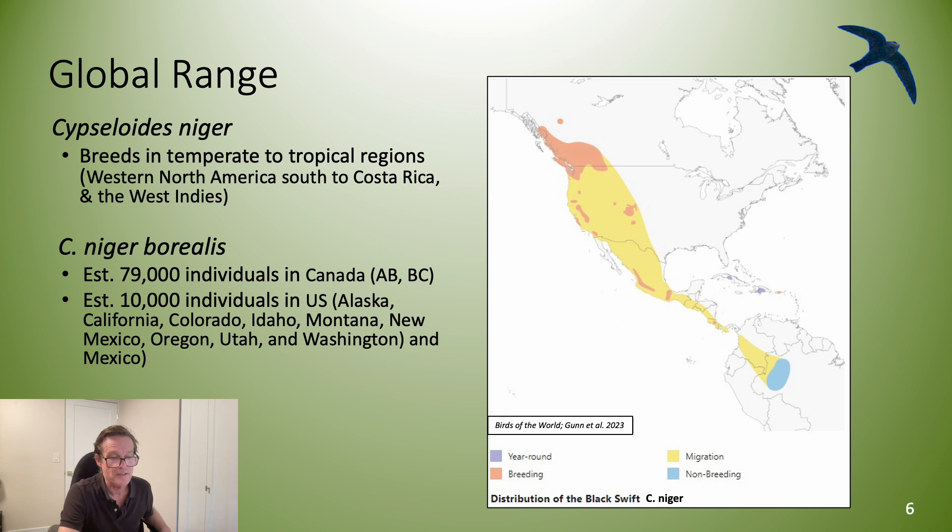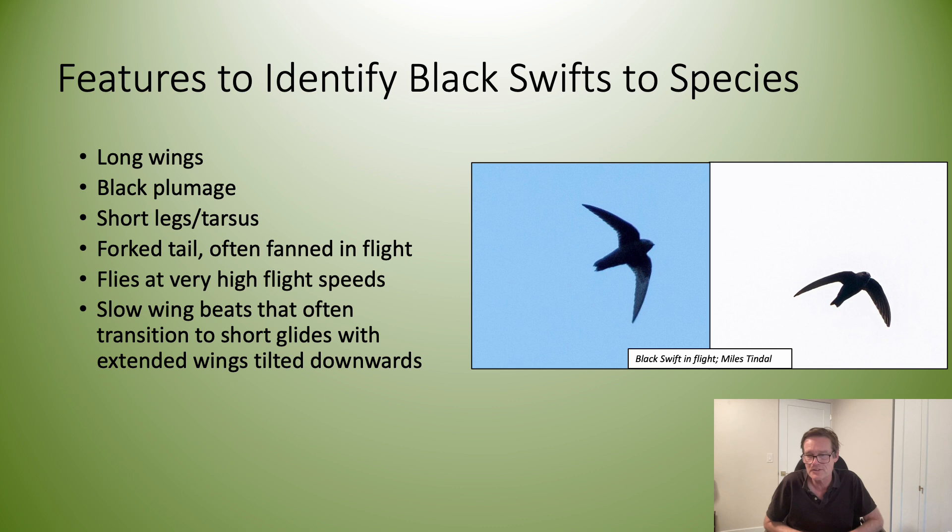An estimated 79,000 Black Swifts are thought to occur in Canada, which is the majority of the global population. The distinguishing features of Black Swifts are their long wings, forked tail, and black plumage.